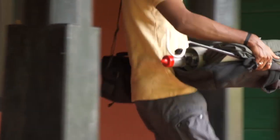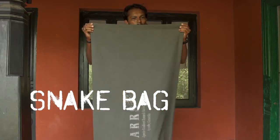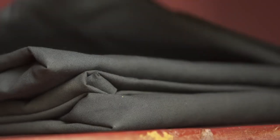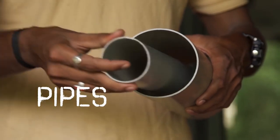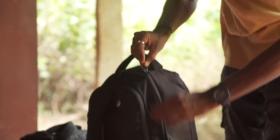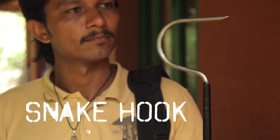Before heading out for the rescue site, make sure you have a large, breathable bag for the snake. Check its condition: are there any tears, is it big enough, does it have strong seams? Take extra bags just in case. Carry PVC pipes of different sizes for different size snakes. Carry personal identification and basic first aid information in case you are bitten. Use a snake hook at all times — don't use sticks or other objects that might break while handling.